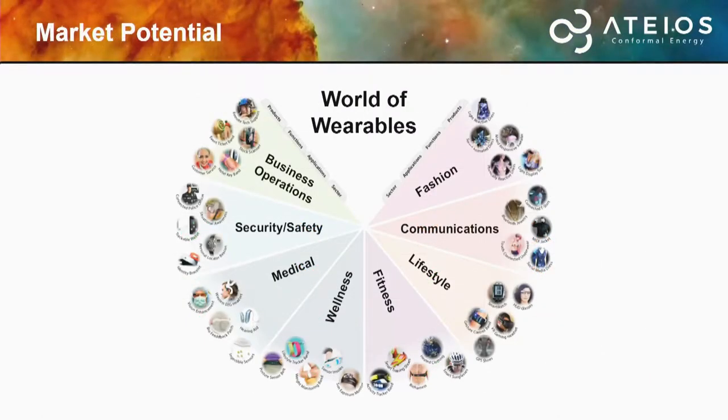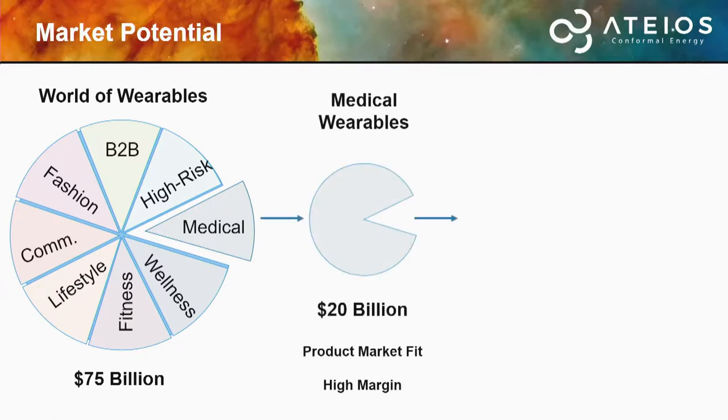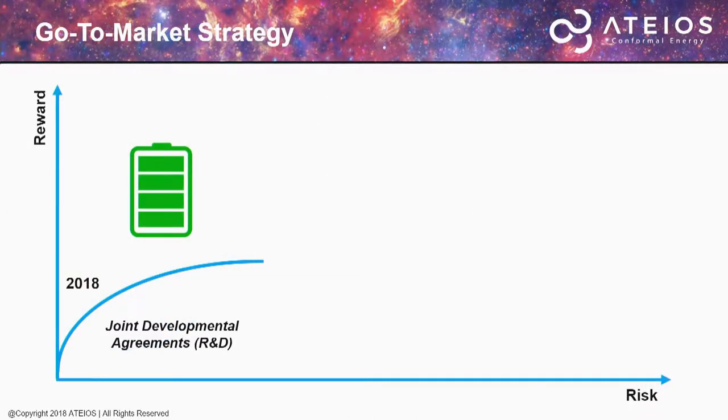In the market, we're looking at a plethora of ideas across the wide world of wearables — fashion, communications, medical, business operations. A startup doesn't die of starvation; they die of indigestion. That's why, from this $75 billion market, after talking to industry professionals and understanding pain points, we've narrowed it down to medical wearables — a $20 billion market — and specifically transdermal or epidermal patches, a $2.2 billion market.